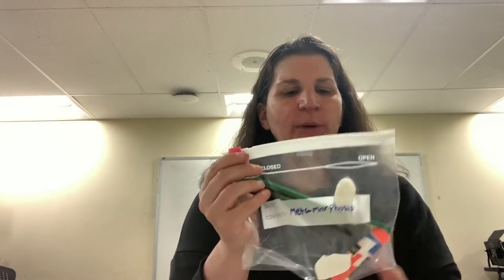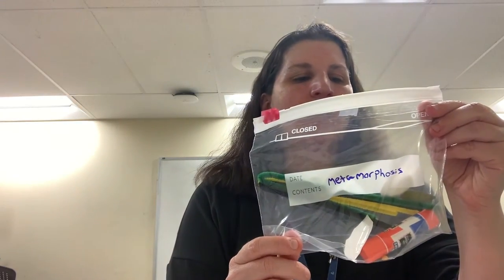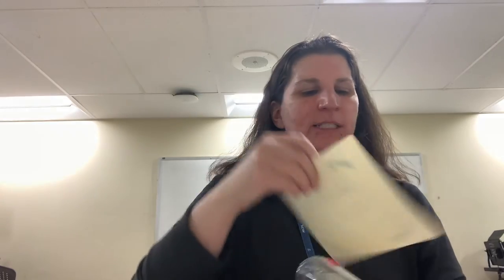In this baggie you have everything you need: two pipe cleaners, a glue stick, a larva, a leaf, and a butterfly sticker. That is your activity on metamorphosis, and the instructions on how to complete it are in the packet.